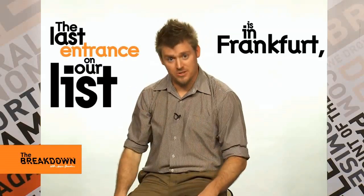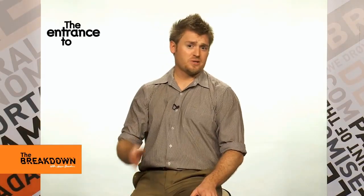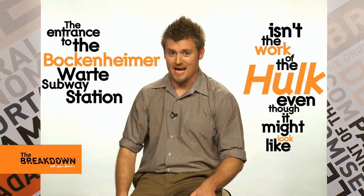ทางเข้าสุดท้ายของเราในวันนี้อยู่ที่แฟรงก์เฟิร์ต ในเยอรมนี The last entrance on our list is in Frankfurt, Germany. ทางเข้านี้เป็นทางเข้าสถานีรถไฟใต้ดิน Bruckenheimer Vorte ซึ่งสิ่งที่คุณเห็นอยู่ไม่ใช่งานสร้างของเจ้าฮัลค์นะ ถึงอาจจะดูอย่างนั้นก็ตาม The entrance to the Bruckenheimer Vorte Subway Station isn't the work of the Hulk, even though it might look like it.